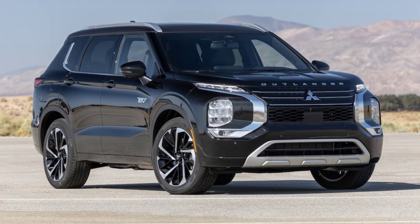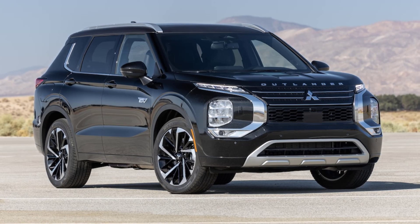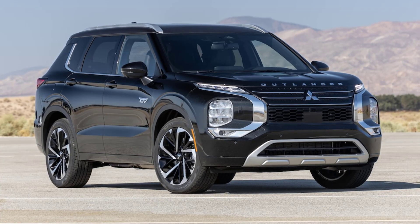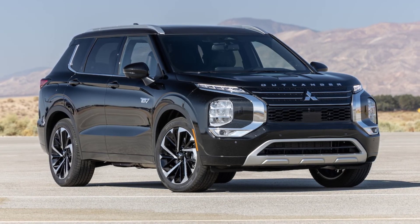Many PHEVs claim an electric driving range of 30 to 40 miles, but the gas engine often kicks on long before the battery pack is depleted. The difference between how a particular plug-in hybrid works on paper and how it works in the real world largely comes down to power.